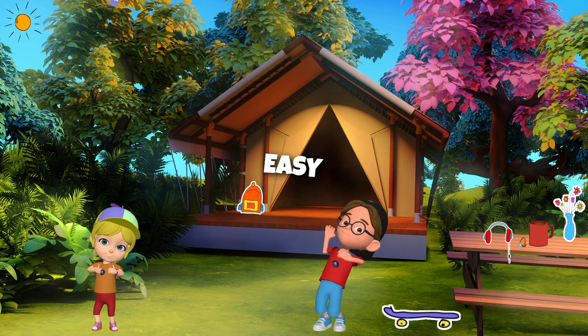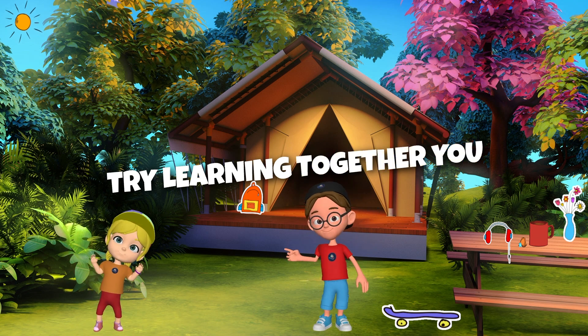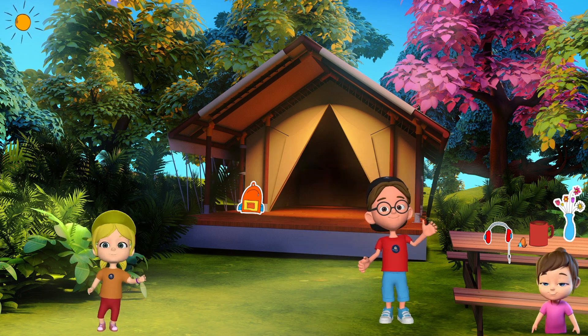Adding is easy, let's give it a try. Learning together, you and I. Counting and adding, it's so much fun. Let's keep learning together, let's keep going, we've just begun.